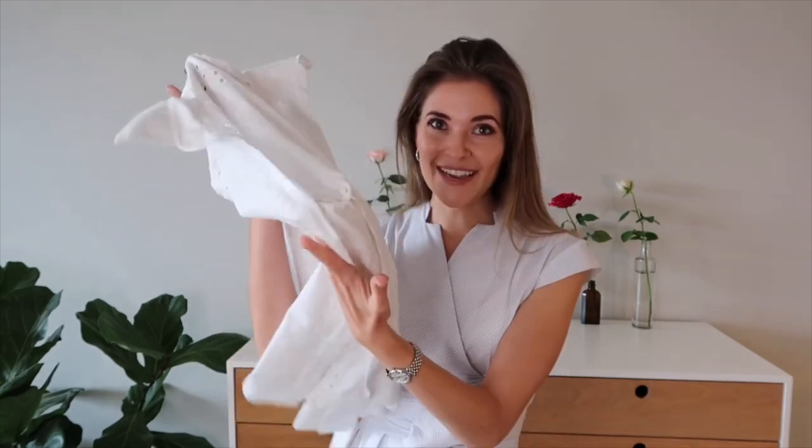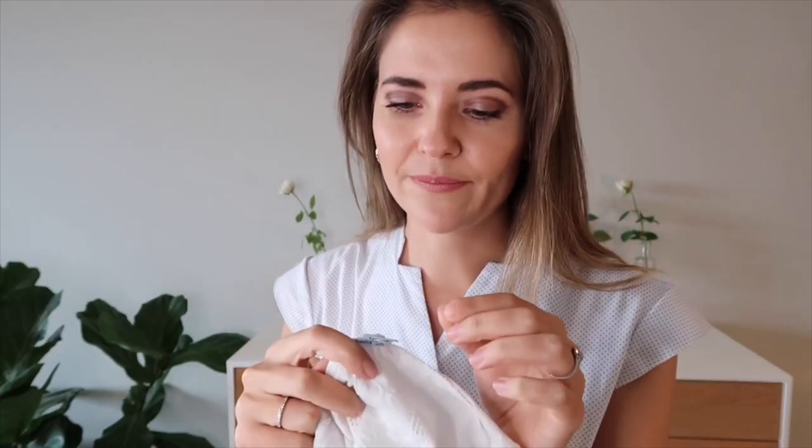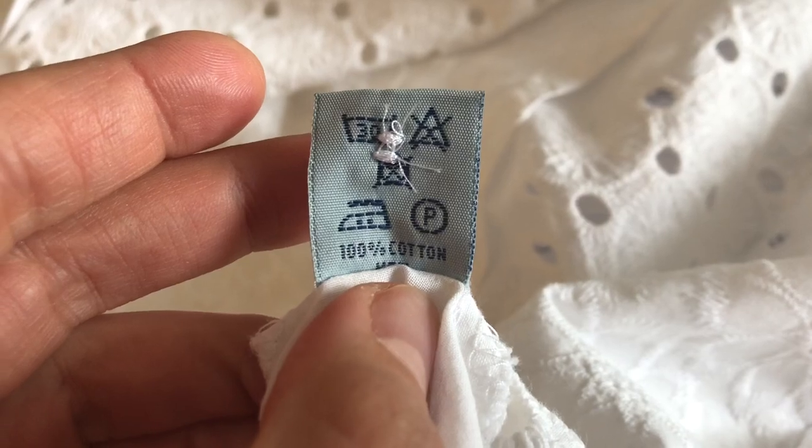I'm now quickly going to show you how to check what fibers your favorite pieces of clothing are made out of, because you'll probably be drawn to your cupboards after each and every video. So you want to take a piece of beloved clothing and you're going to look on the inside of the piece. You're going to find a little label, and this label shows it is a hundred percent cotton.